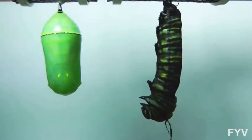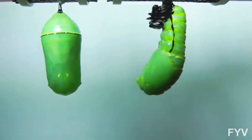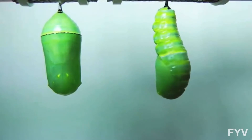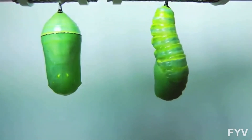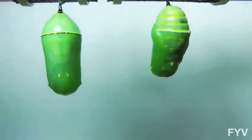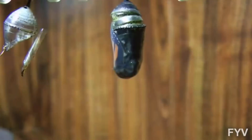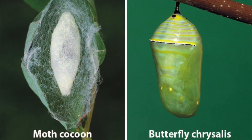On the other hand, chrysalises are not silk. Butterflies molt into a chrysalis, which is a hard exoskeleton covering that protects the developing butterfly beneath. Chrysalises are typically found hanging from something. Inside the chrysalis, the butterfly caterpillar will become an adult butterfly. So even though the cocoon and chrysalis do the same thing, they are made differently and look different.